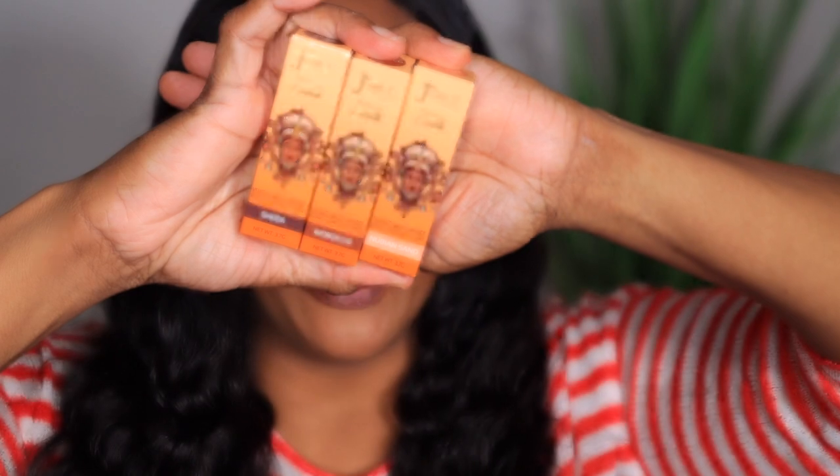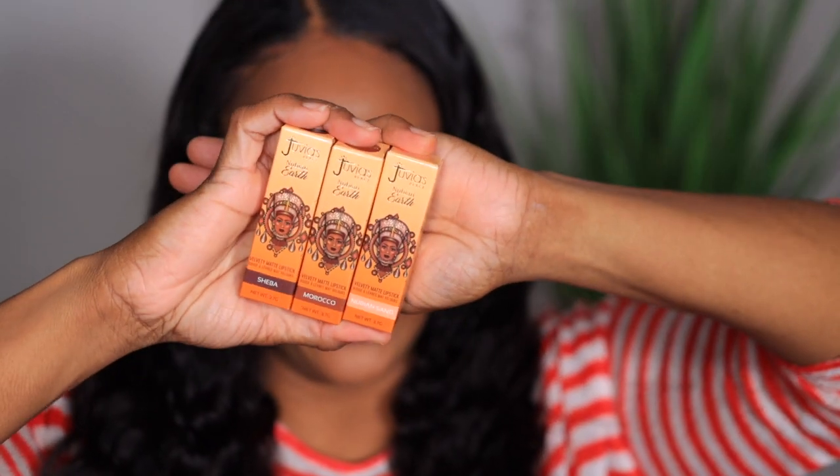The next thing I picked up was three of their lipsticks — it's called the Nubian Earth Lipsticks and it comes with six shades. I picked up three of the six. This is how the packaging looks — same packaging as the lip gloss and I love this. I'm gonna try to insert a swatch of how the pictures looked online, which really made me decide to get these.